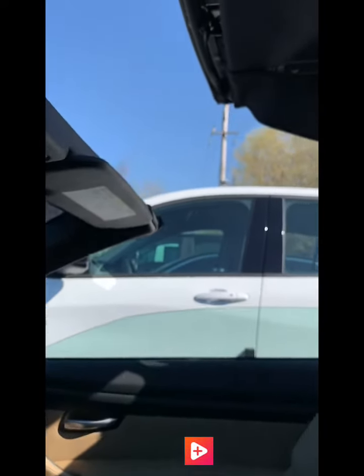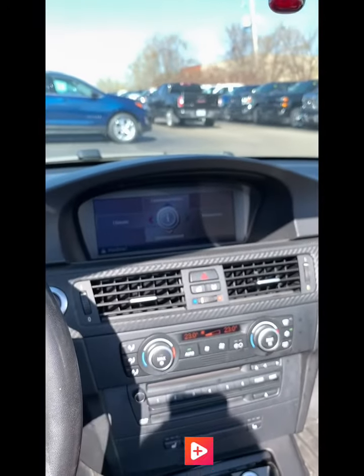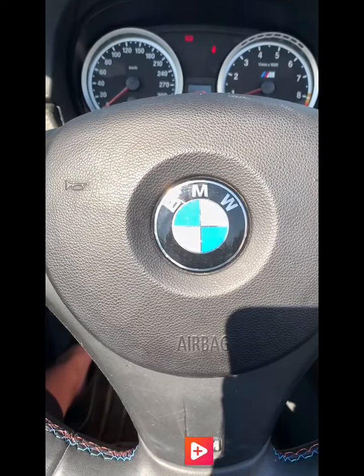It is a convertible — it rolls the windows down and the whole top goes up. Look at the back here, it's just tucking away, and today is a perfect day for a vehicle just like this. Looks absolutely amazing. Top is up. And there we have it — the 2008 BMW M3 convertible.